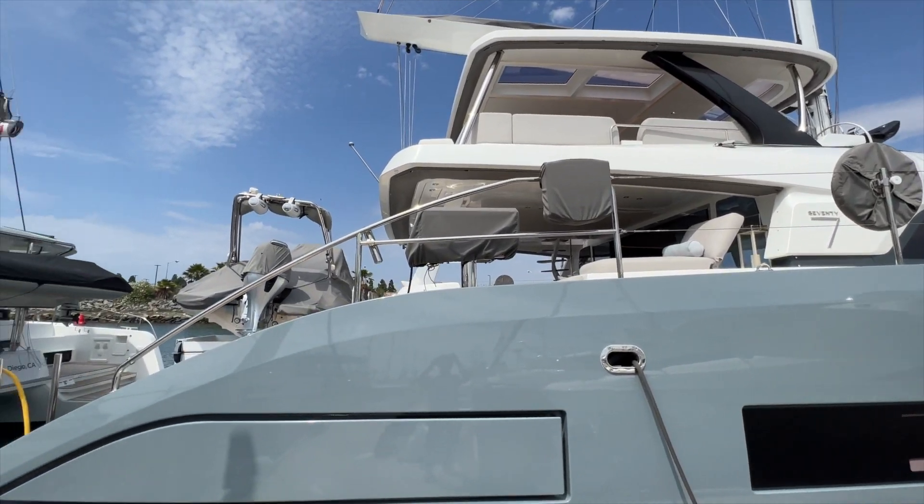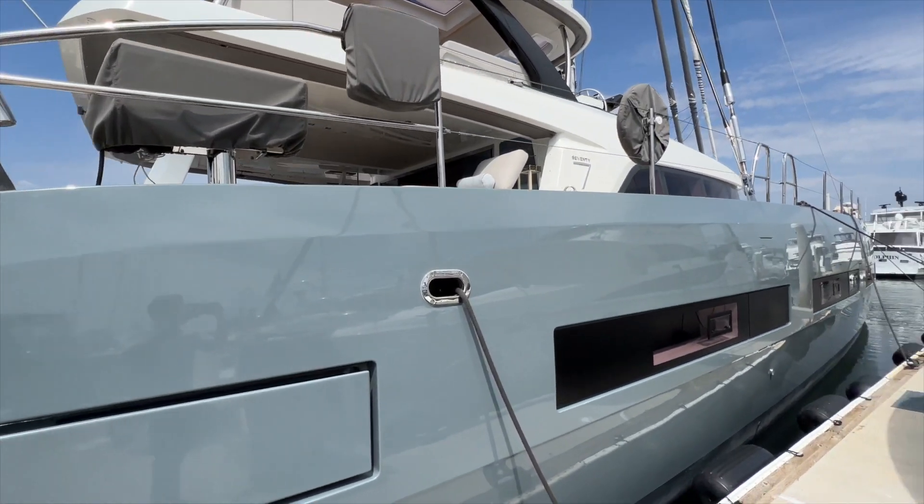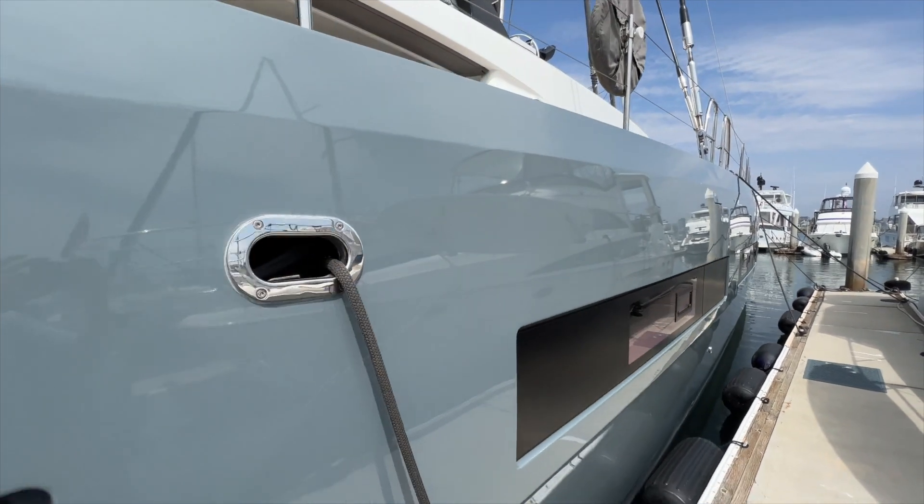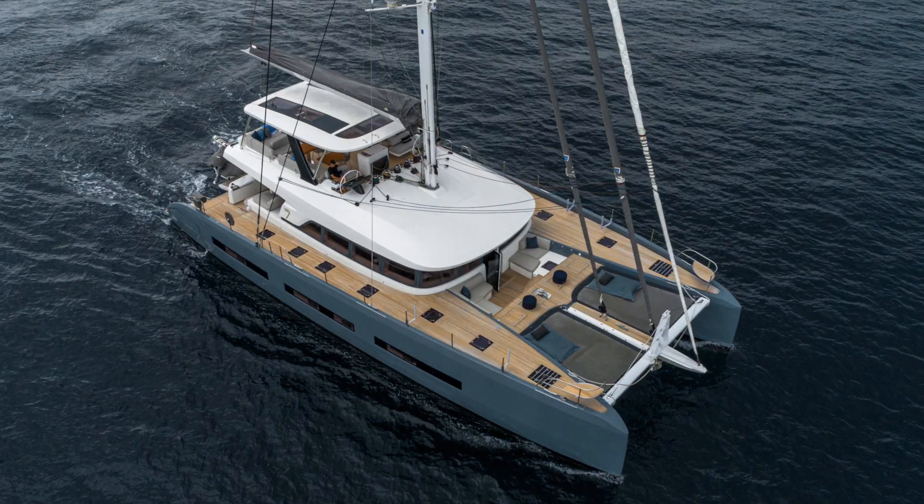This Lagoon 77 was painted dark gray Awlgrip here in San Diego. Beautiful paint job that looks incredible with the teak decks.